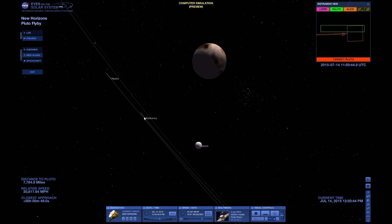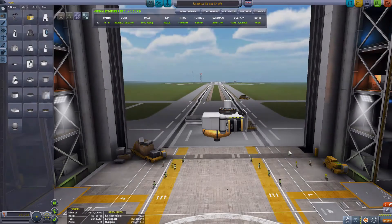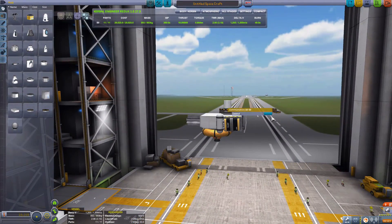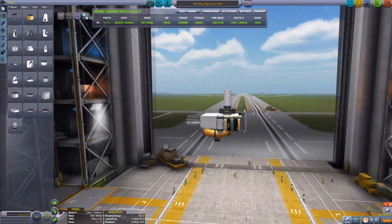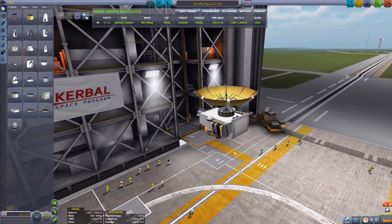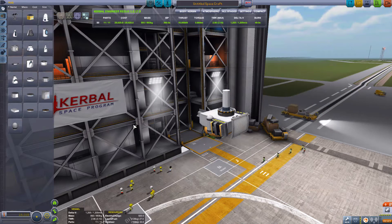Anyway, I want to recreate this mission in Kerbal Space Program, so let's go ahead and do it. Okay, this is what I built to represent the New Horizons spacecraft — the New Kerbal Horizons spacecraft, perhaps. I used the rover body as the main body of the spacecraft, put the radioisotope generator on there, the large satellite antenna, some batteries, some fuel canisters, a heat shield, and even a small thruster and some fuel tanks just so I can do some course corrections.